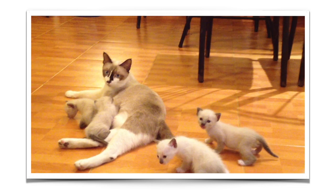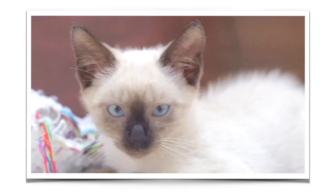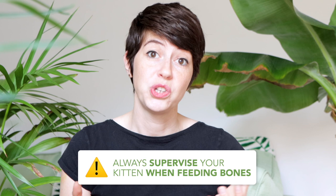Once your kitten is old enough, you can start introducing whole bones if that's what you choose to feed your cat. Some good options are rabbit ribs and rabbit legs, which are also very good if your kitten is a colorpoint or Siamese kitty who tend to be a little bit more food sensitive. You also have the option of feeding chicken — particularly chicken wingtips, chicken necks, chicken feet, and chicken backs. Keep in mind that bones are a choking hazard, so you always have to supervise your cat whenever they are eating whole bones.